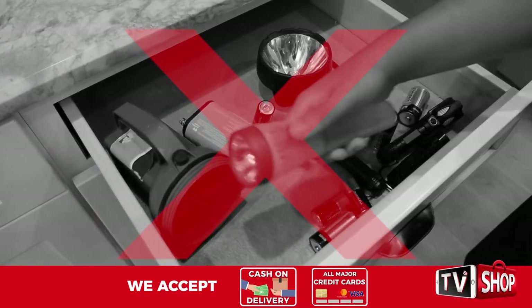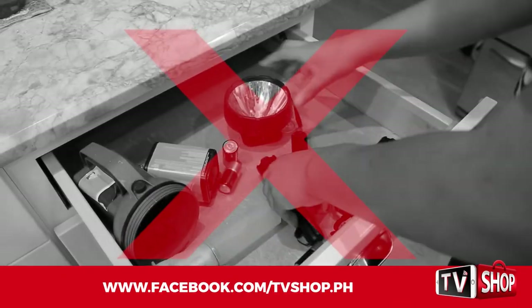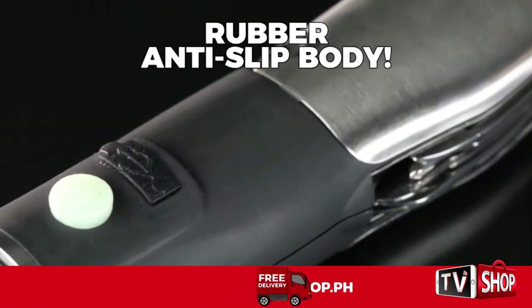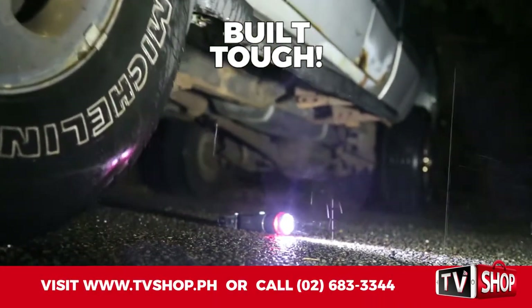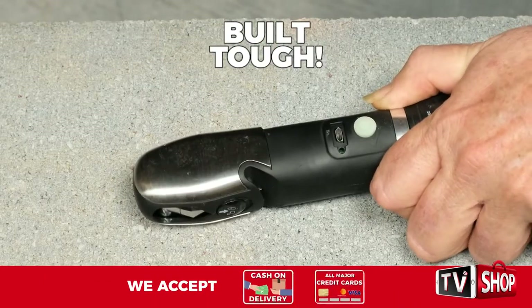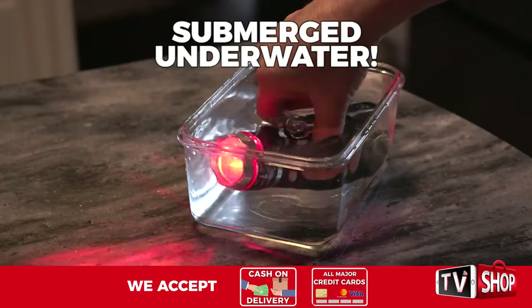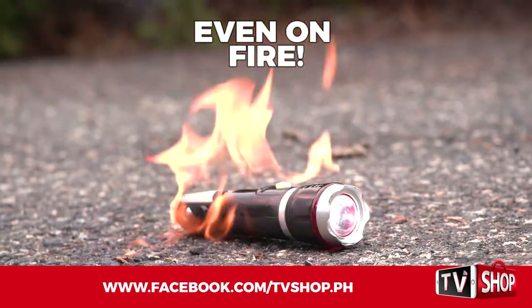Forget those wimpy regular flashlights that always break, aren't bright, and require batteries that are always dead. Commando Light is made from machined stainless steel with a rubber anti-slip body. It's so tough, not even getting run over by a truck will stop it. Commando Light is virtually indestructible — almost nothing can stop it from working. Even floodwaters won't stop it. No matter how cold or how hot, Commando Light won't stop.